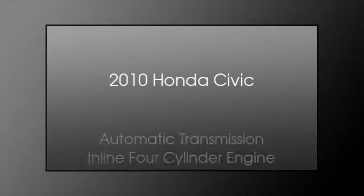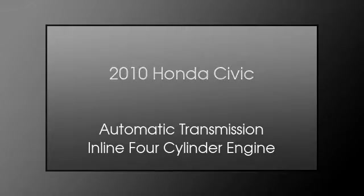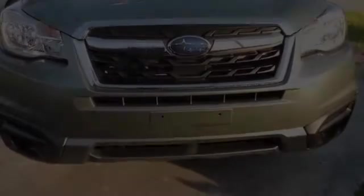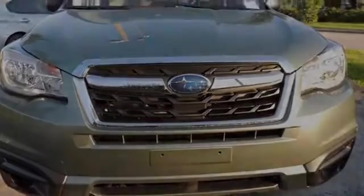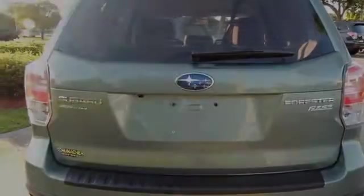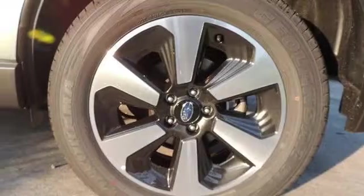This is a 2010 Honda Civic. This compact has an automatic transmission and an inline four-cylinder engine. The following features are included: an anti-lock braking system, tinted glass, side curtain airbags, air conditioning, and a passenger side airbag.